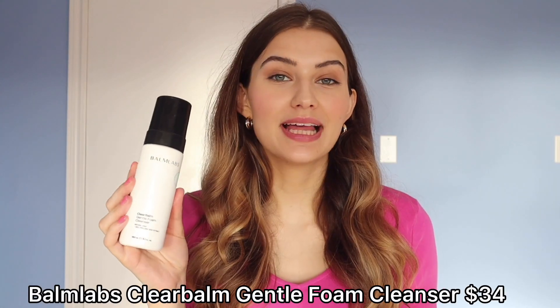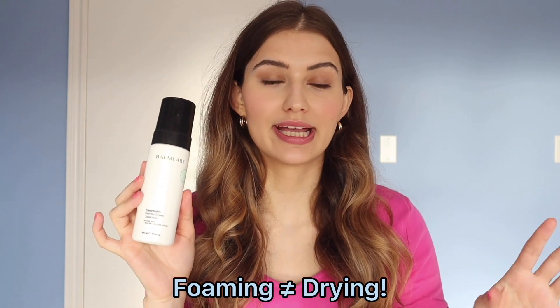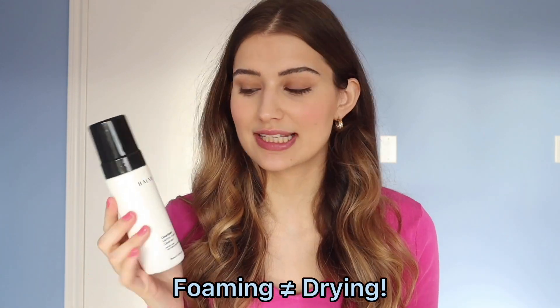Next up we have Bomb Labs Clear Balm Cleansing Foam. This is the first foam cleanser I really fell in love with this year. I used to cringe at the word 'foaming' because I associated it with drying — I've since learned that's not true and it really depends on the formula and the ingredients. Bomb Labs is a line that targets acne.